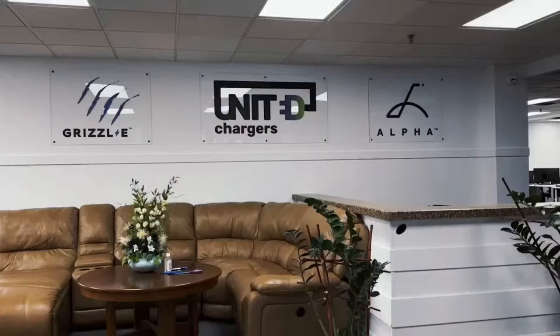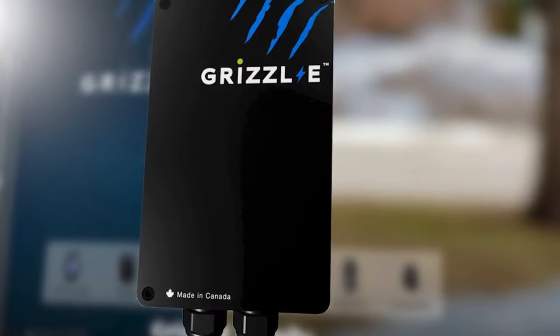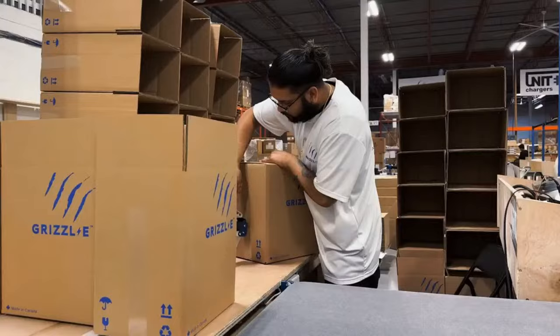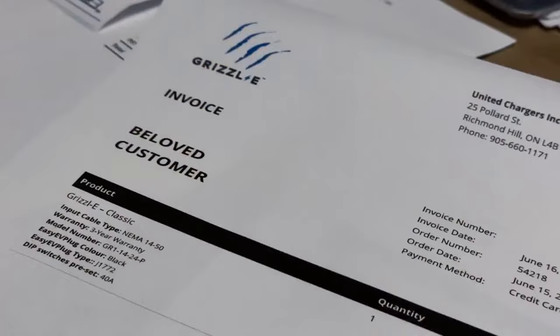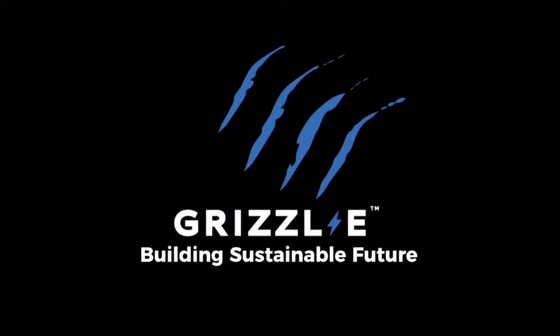The Batteries Included podcast is brought to you by United Chargers, presenting the Grizzly range of EV chargers. There's the Grizzly Classic, a powerful, heavy-duty portable EV charging station built to withstand the toughest conditions. The Grizzly Duo is a dual-port unit designed to charge two vehicles at the same time. The Grizzly Mini is a small, portable charging station with an indoor-outdoor-rated cast-aluminium enclosure. And the Grizzly Smart is a revolutionary smart EV charger. All Grizzly Chargers come with a 24-foot cable, adjustable current from 16 to 40 amps, 9.6 kilowatts, and IP67 rating. Built in Canada with the highest quality materials. Order yours now at unitedchargers.com.